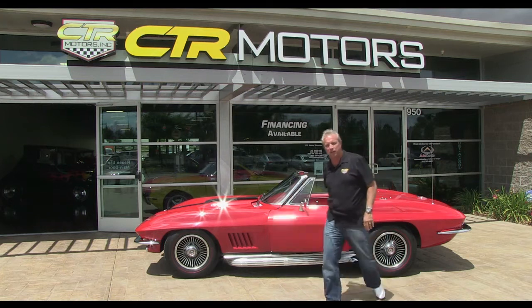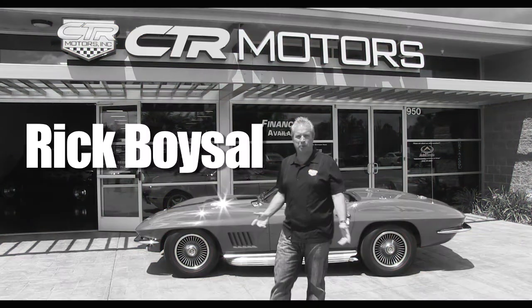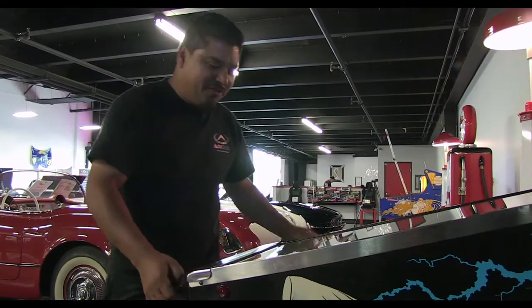Hello everybody, welcome to CTR Motors. My name is Rick Boisal, I'm the founder and CEO. My name is Joe Sposito, my friends call me Animal. My name is Cory. My name is Francisco. How's it going? I'm Jeremy Mullen.